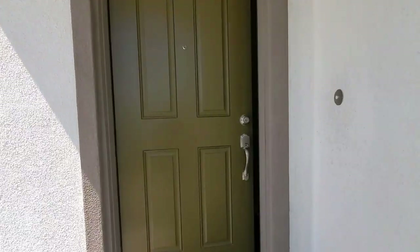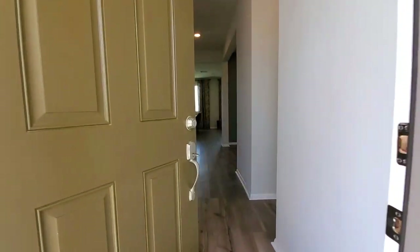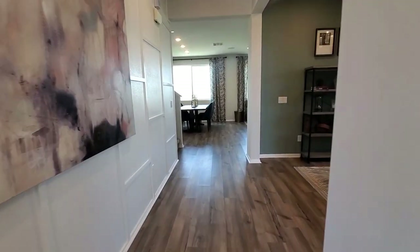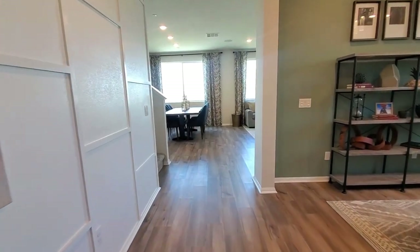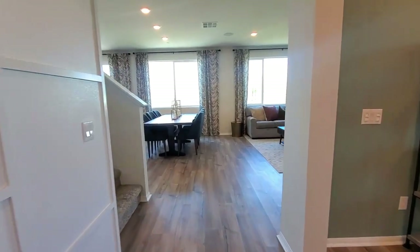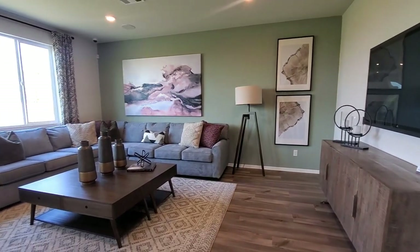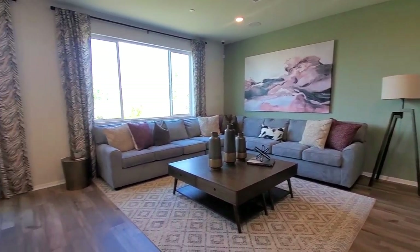This beautiful home measures approximately 2,948 square feet. If you're thinking of selling your home in the Southern California area and would like me to represent you as your listing agent, your home will be featured on my channel. Remember, big and small, we sell them all. And if you want to see more videos like this, please subscribe and click the bell to be notified so you don't miss a thing.